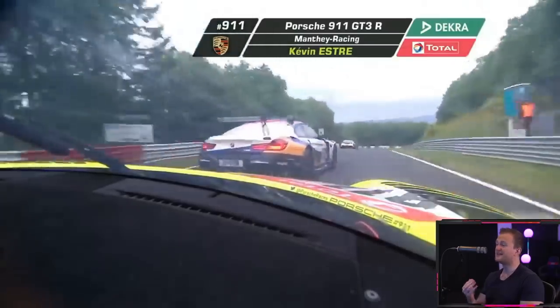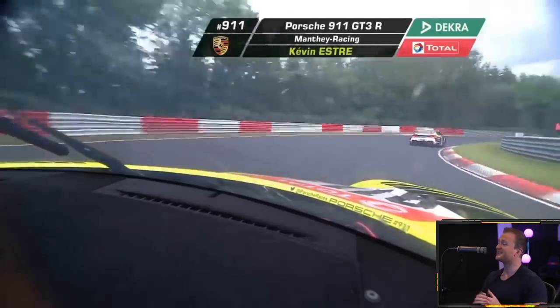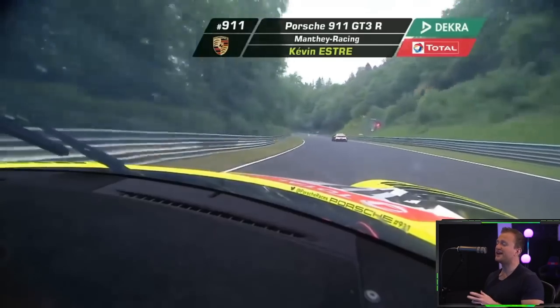This slick, this wet, this narrow and this dangerous. Oh, it goes on the outside. That is a masterclass. The fake on the inside moves out and gets another position there of all places.